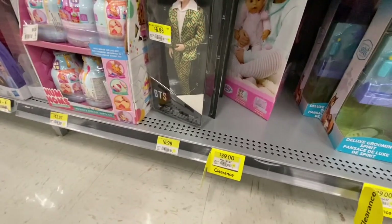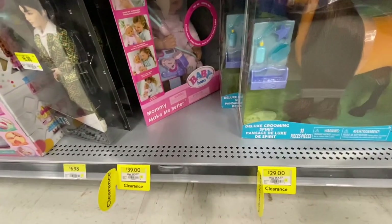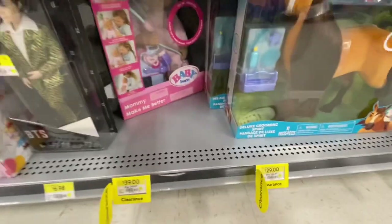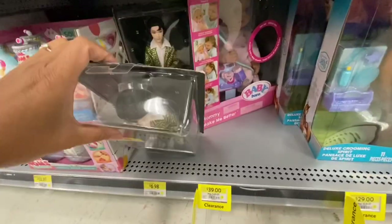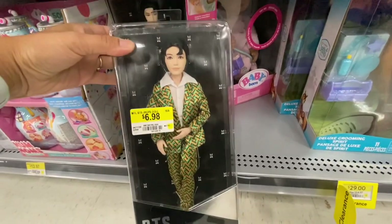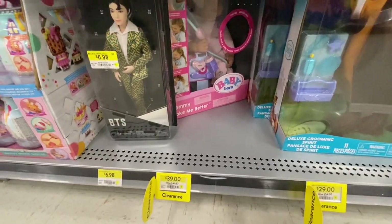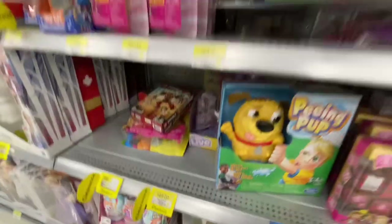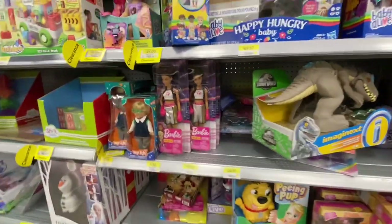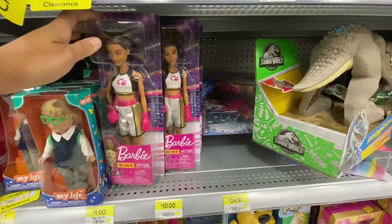Also, if you use your My Walmart app, some of these toys might come out at an even lower price than what's already on the shelf. Make sure you have that app on your phone - you just enter the location or postal code and scan the prices to find out the original price. You can also price match.